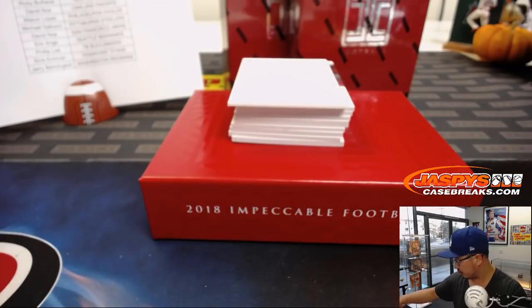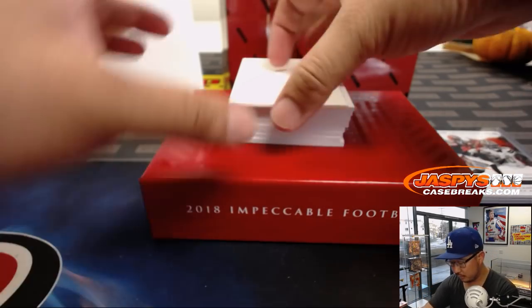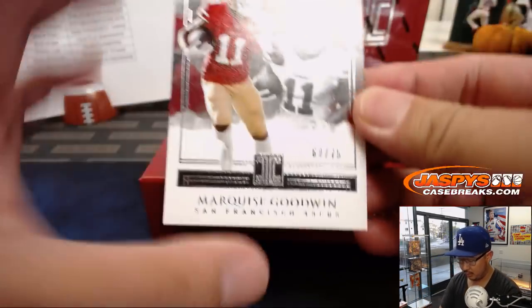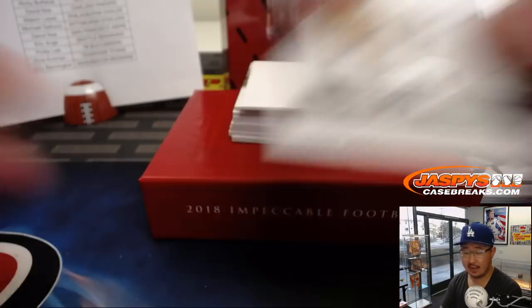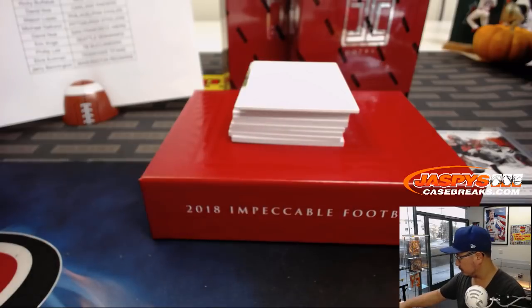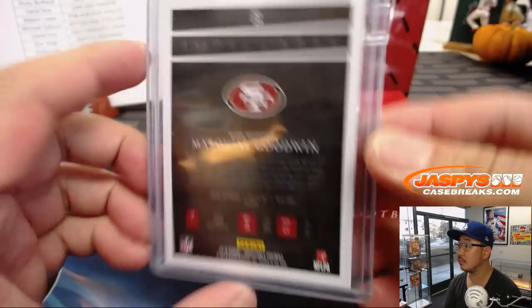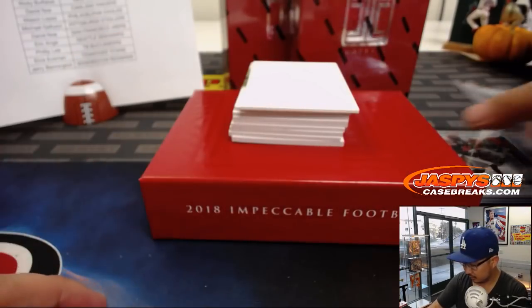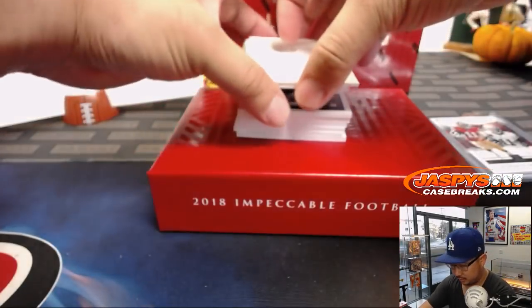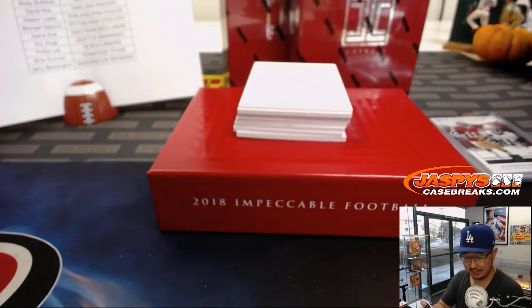Kevin with the Browns. Marquise Goodwin, out of 75 for the Niners — that'll go to David Note. There's one out of 25, dangerous — Russell Wilson, Seahawks, EA.